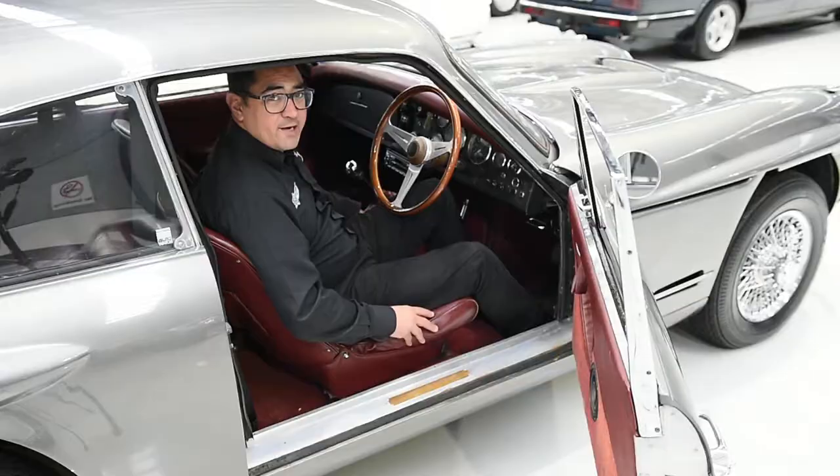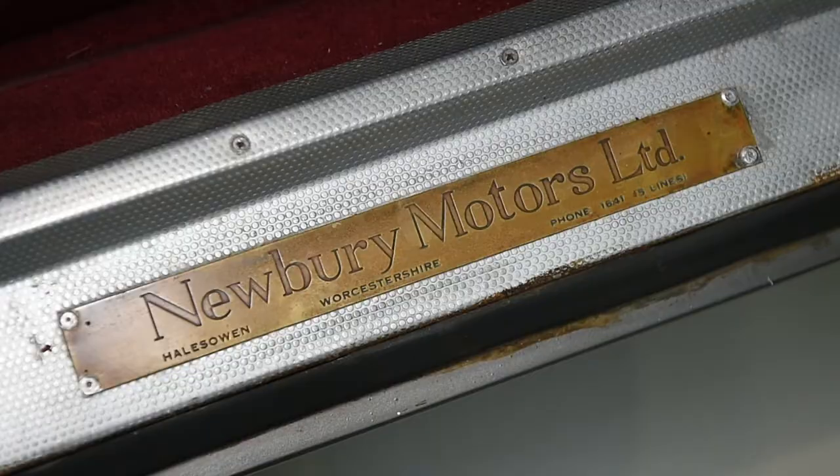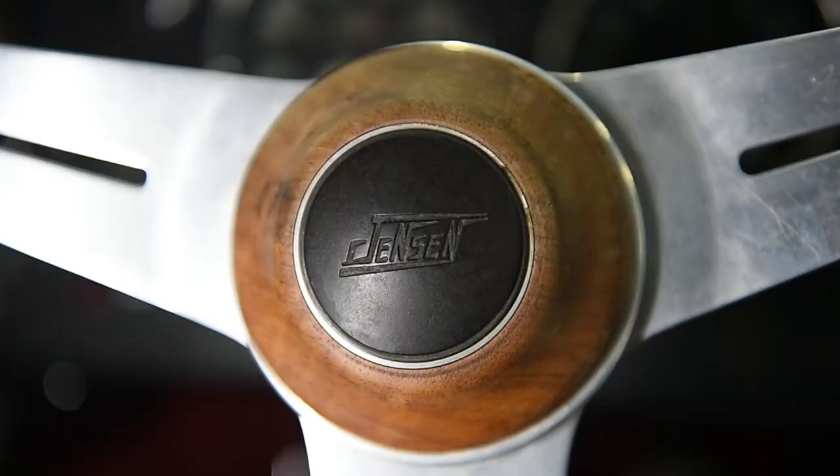Inside, this example is equipped with a beautiful red leather interior, a Nardi wood grain steering wheel, a four-speed gearbox, and a quite roomy and comfortable cockpit.